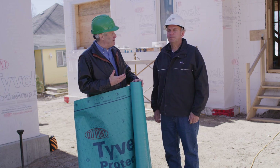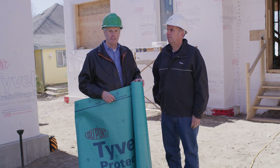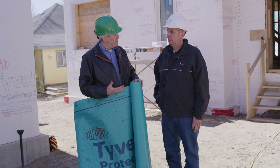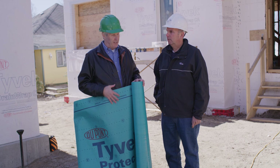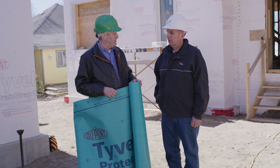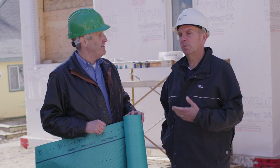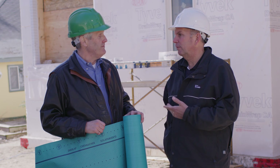I wanted to take a quick second to thank Bruce Kelly, the DuPont Tyvek specialist, for his involvement in the project. One of the products Bruce was pleased to supply was this Pro-Tech roof liner. It's a synthetic roof underlayment — this one happens to be a 50-year warranty. Their products range from 20, 30, 40, and 50-year warranties.